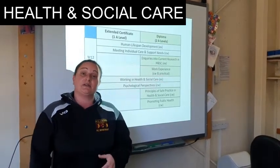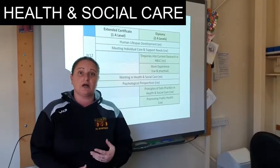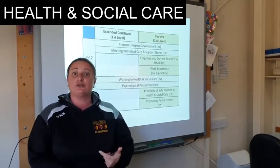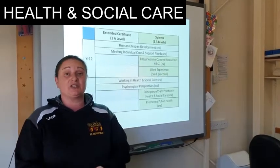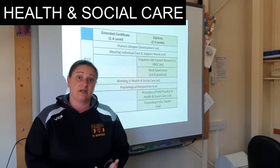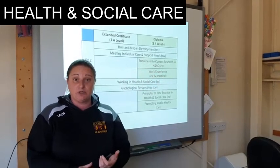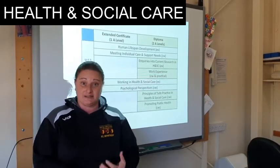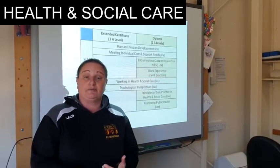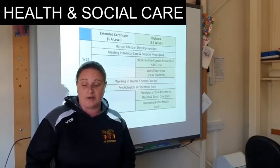If you were to take the extended certificate, it's split into four different units. You need to ask yourself: am I somebody who is good in exams and good at coursework? Because the course is a mixture of the two — it's 50% coursework and 50% exam. The coursework is done on laptops and computers and it's based upon essay writing, so you need to ask yourself if that's suitable for you.